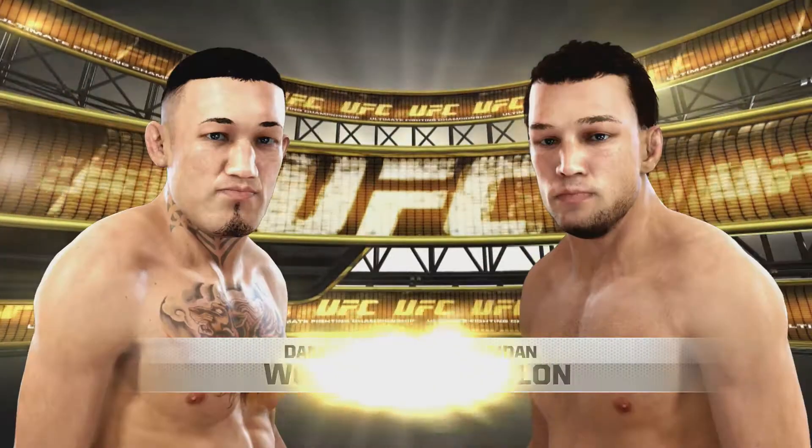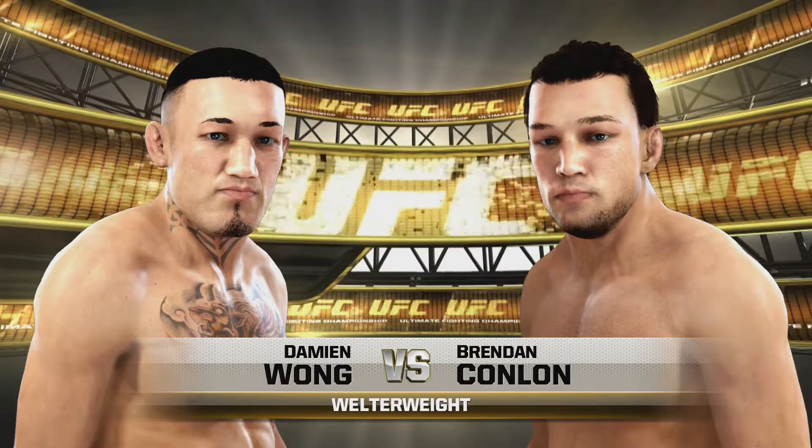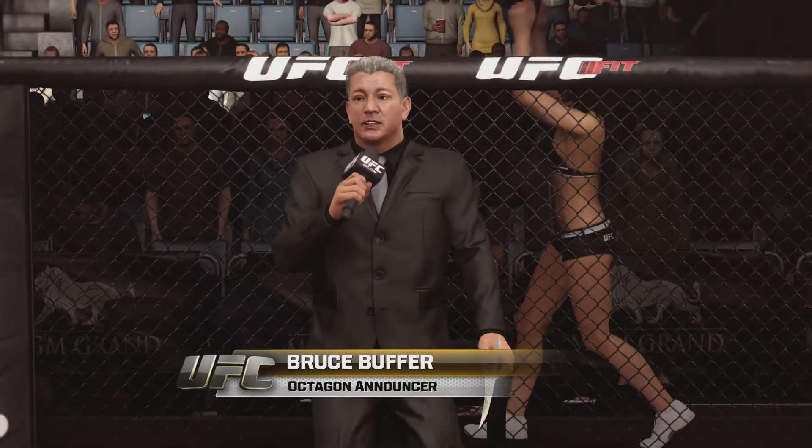Coming up next, it's a welterweight showcase between Monster and the Doctor. Ladies and gentlemen, these two fighters will be competing tonight in the Octagon to determine who will be the winner of this season's Ultimate Fighter.